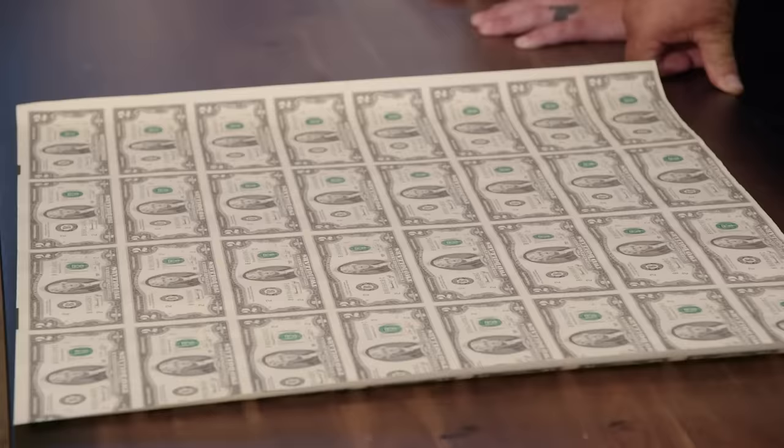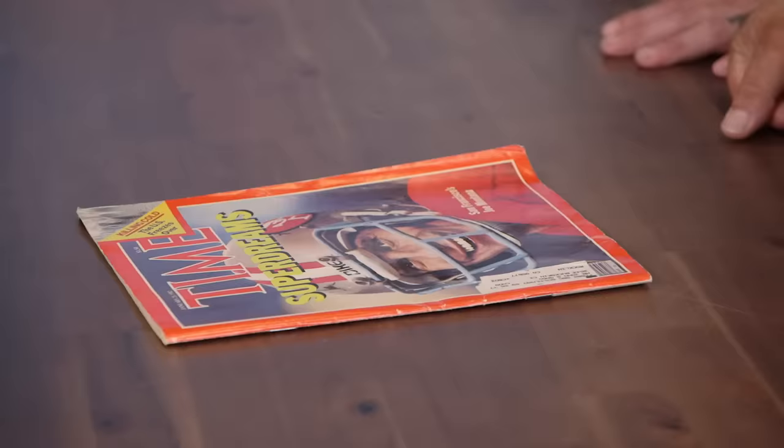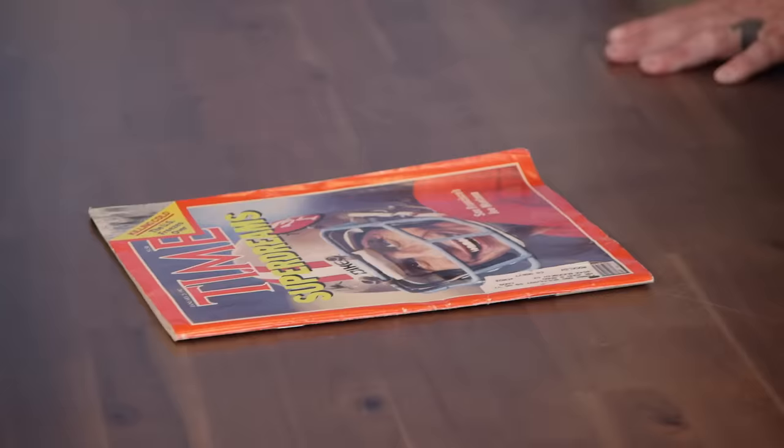1976 $2 bills. For some reason, everyone thought they were collectibles, and everybody and their brother bought them, and they're impossible to sell. Got the Time Magazine from 1982, and every single person in this town has one. No, it's not collectible at all.